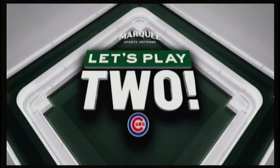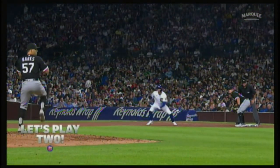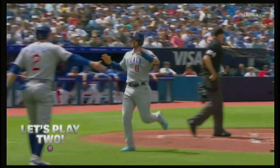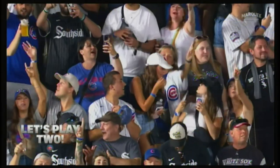Hello and welcome to Let's Play 2 on Marquee Sports Network, proudly presented by Sloan. Last week, the Cubs had more than a few moments you won't want to miss, and we've got you covered. With matchups against the Blue Jays, Royals, and our crosstown rivals, there's a ton of action worth revisiting.